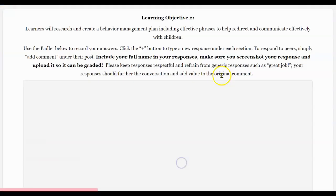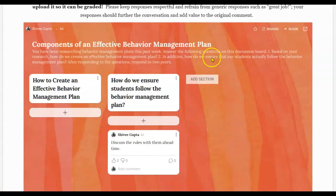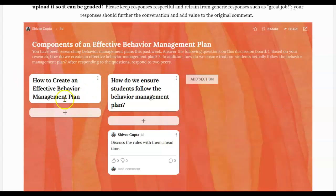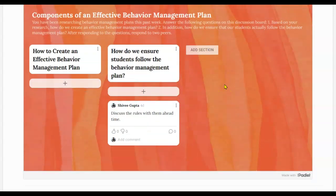After you're done looking through the resources, you do have to do a discussion on Padlet. It's really easy — you can just add in any subject and write down all different kinds of ideas for behavior management plans. You get to interact with your peers as well.